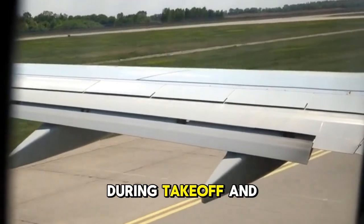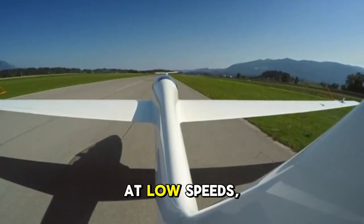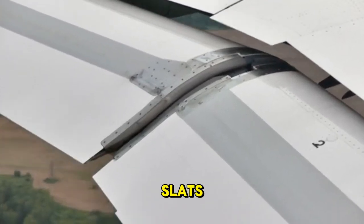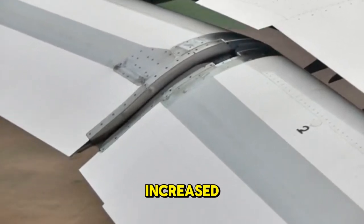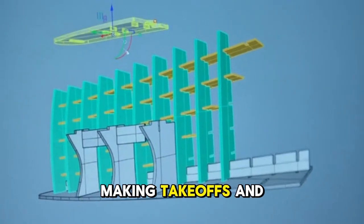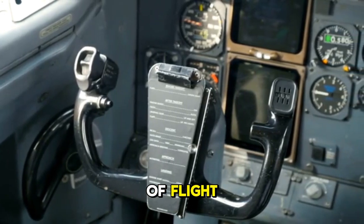Let's look at the wings. During takeoff and landing, you'll see parts of the wing extending backward and forward — these are the flaps and slats. At low speeds, an aircraft's wings don't generate enough lift on their own. By extending the flaps from the trailing edge and the slats from the leading edge, the total surface area and curvature of the wing are increased. This design modification generates the extra lift needed to fly safely at slower speeds, making takeoffs and landings much more stable and controlled. Pilots use a lever in the cockpit to adjust them based on the phase of flight.